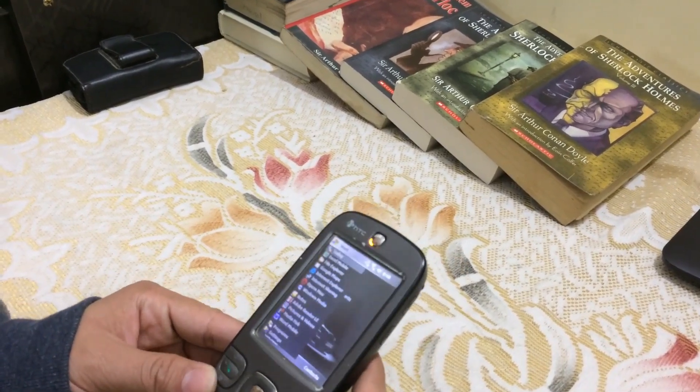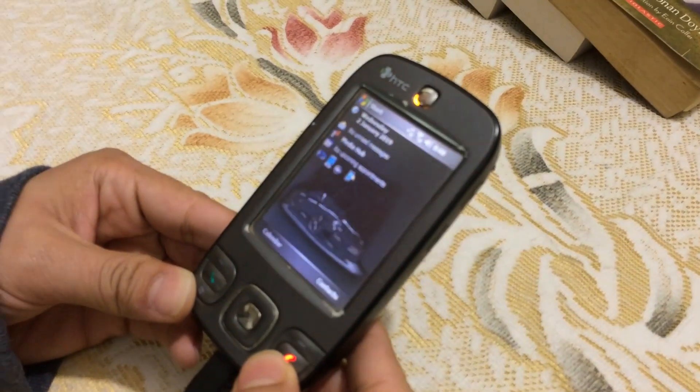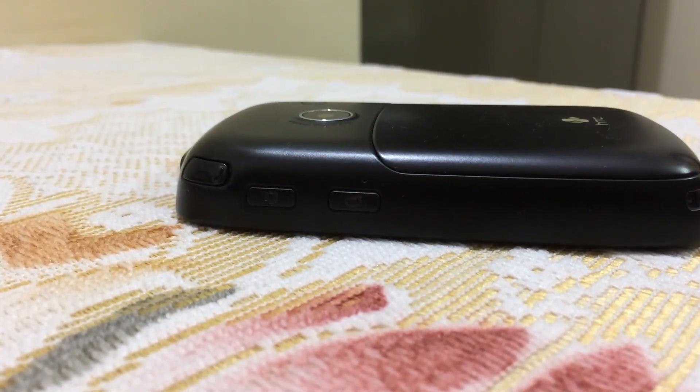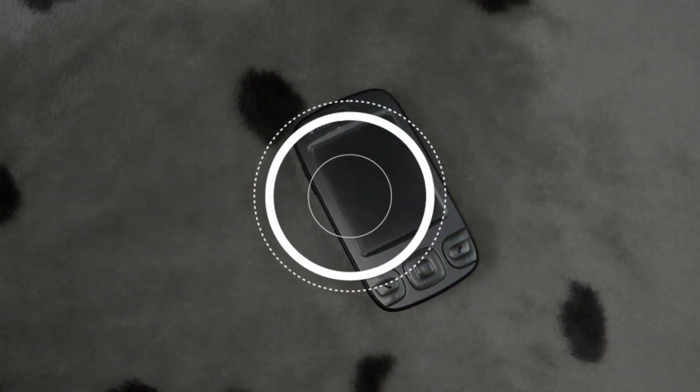Overall, this phone for its time offers great performance and has some good features. The downsides are its mediocre camera and insufficient internal storage. In my opinion, it is safe to say that this phone was great for the price it was offered at, if you could look past the camera deficiencies.